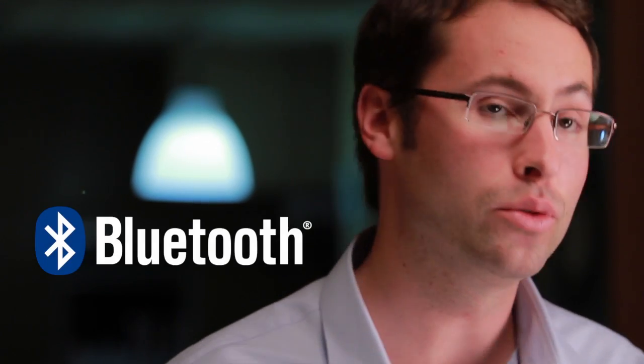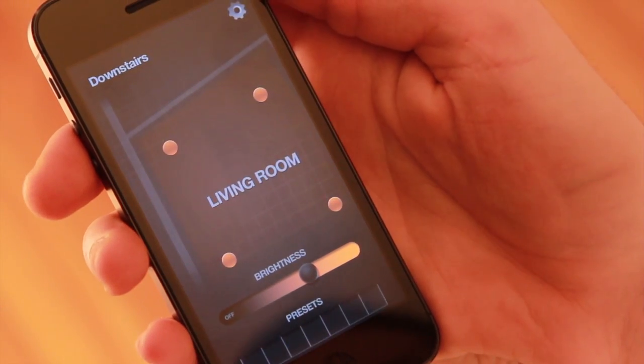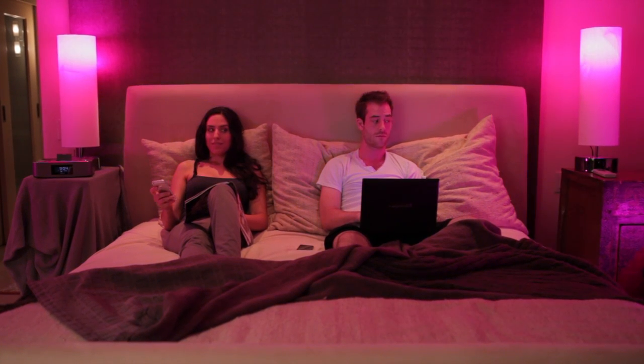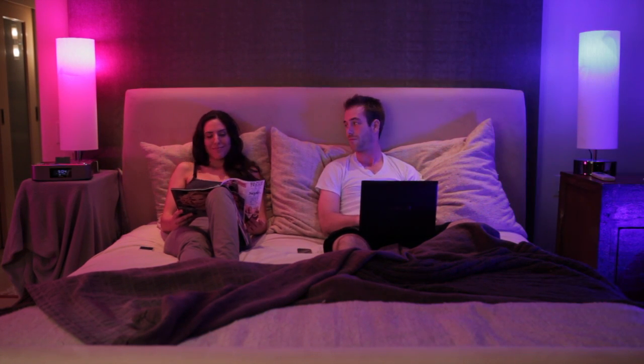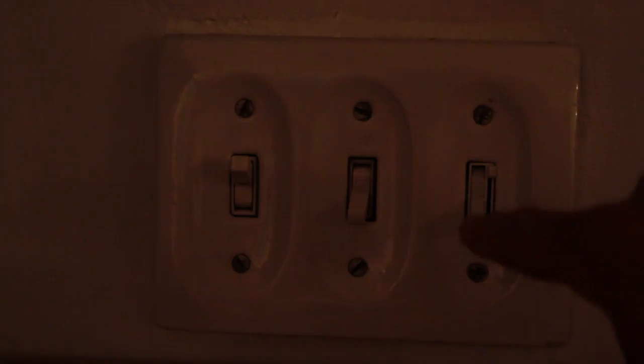iLumi is dynamic, giving you total control over your lighting. Every iLumi has embedded Bluetooth technology, so you can control any combination of iLumis through your iLumi app. You can control your whole house, control just a room, or you can control just one iLumi. Multiple people can use their own devices at the same time. Plus, you can still use the old-fashioned way, turning them on with a light switch.